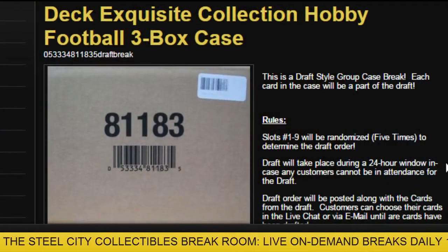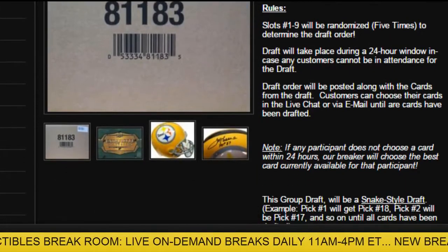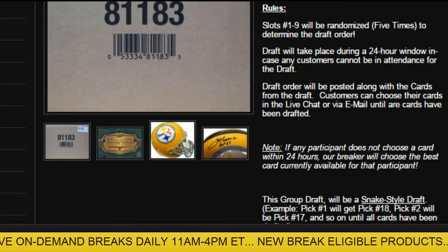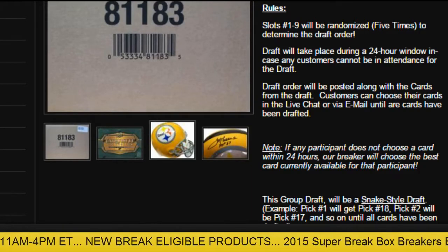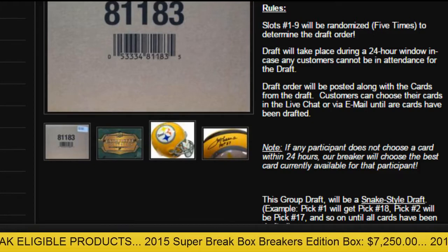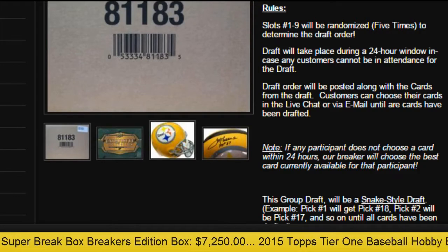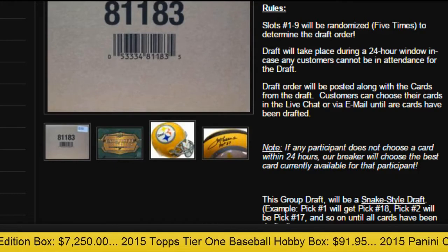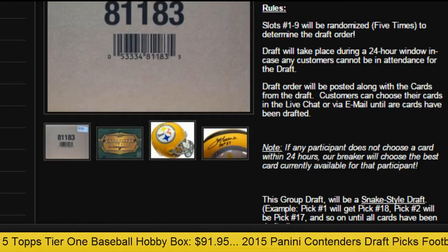Draft style group case break. Each card in the case will be part of the draft. Slots 1 to 9 will be randomized five times on random.org to determine the order. The draft will be over a 24-hour window starting as soon as I am done with this. It's going to be a snake draft — number one pick will also get pick number 18 and so on. If any participant does not choose a card within 24 hours, we will choose the best one available for that person.